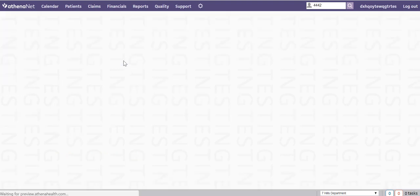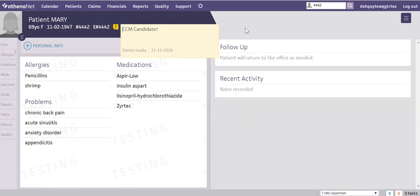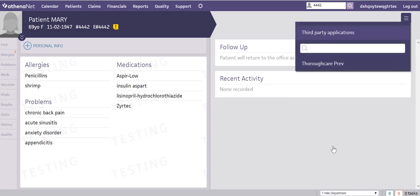Once the patient has agreed to participate in CCM, it's time to add them to ThoroughCare. To access ThoroughCare, just click the navigational menu from the patient's chart. Choose third-party applications, and then ThoroughCare. You'll be logged in automatically with your Athena credentials.